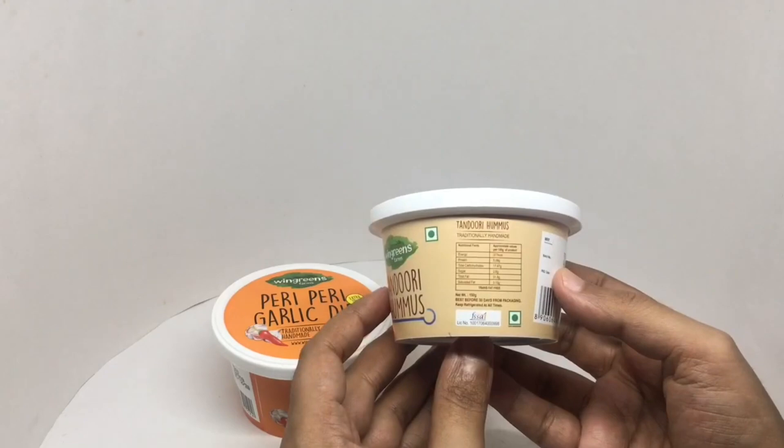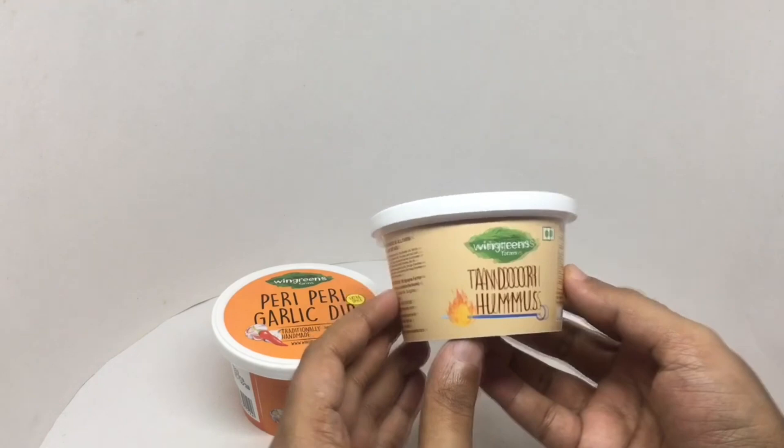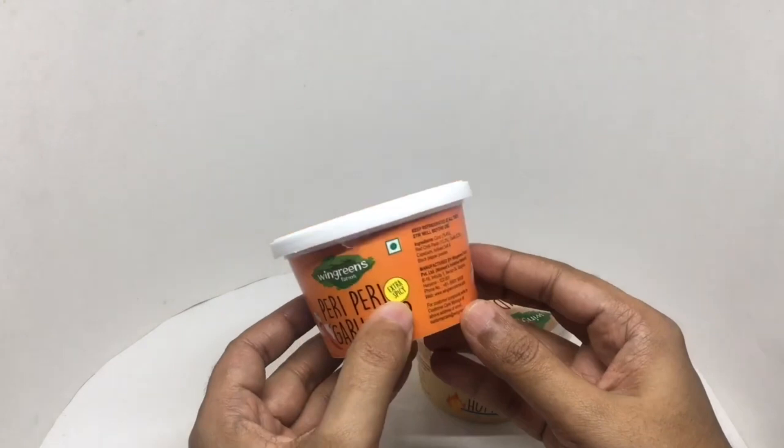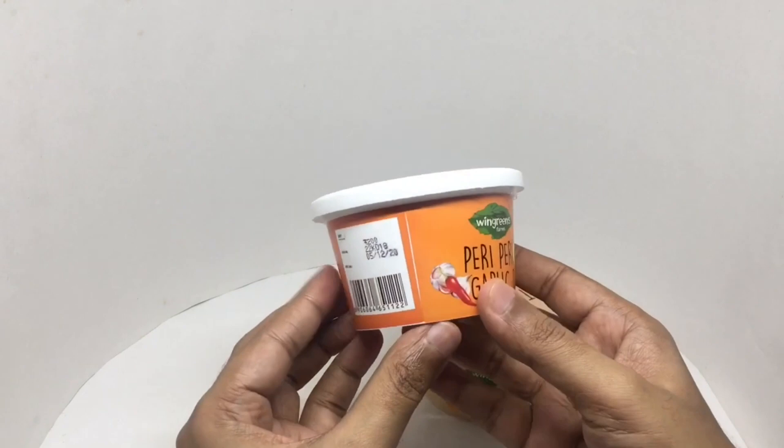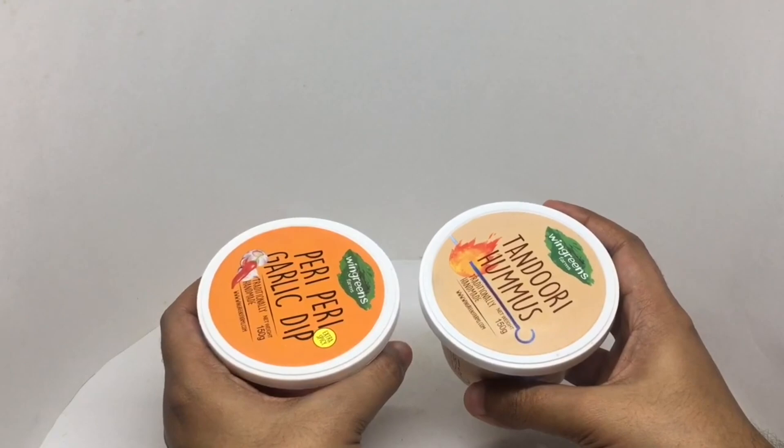This has 377 calories. The garlic dip ingredients are cod, red chilli paste, garlic, capsicum, iodized salt, and black pepper powder. Similarly priced. Let's taste this.